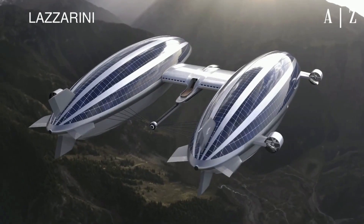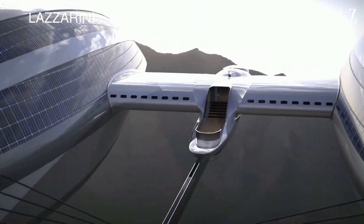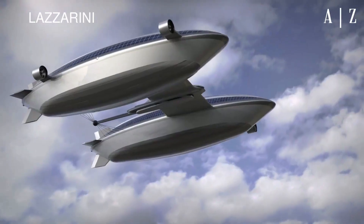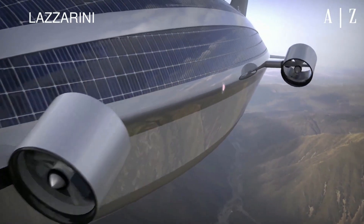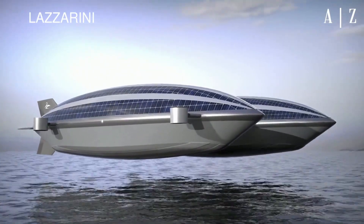Aside from its full electric mobility, the air yacht is sustainable in other ways too — it will be built entirely from carbon fiber, which is as high-strength as it is lightweight. Lazarini's design looks like something out of the future, with a spacious living room and dining area housed within the sky yacht's central torpedo-shaped structure.